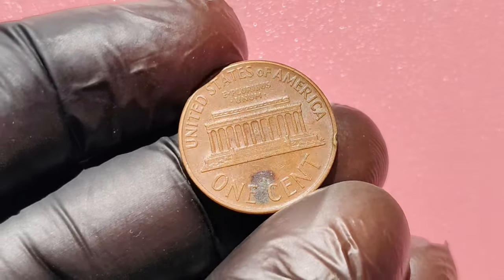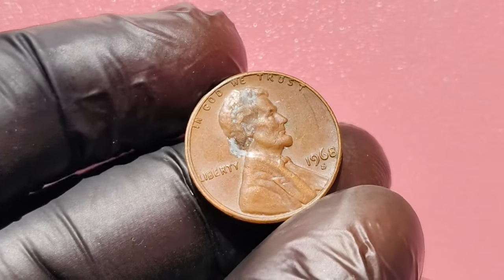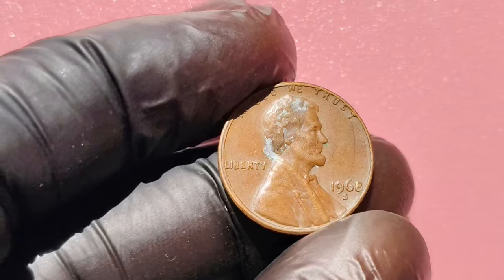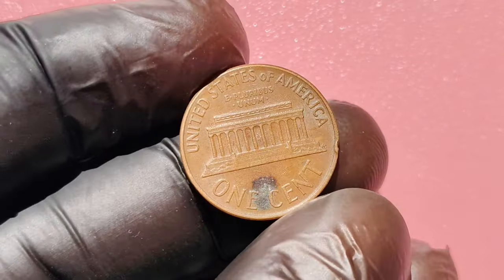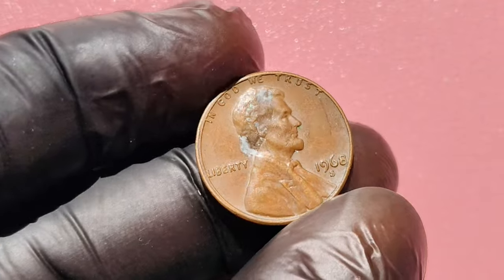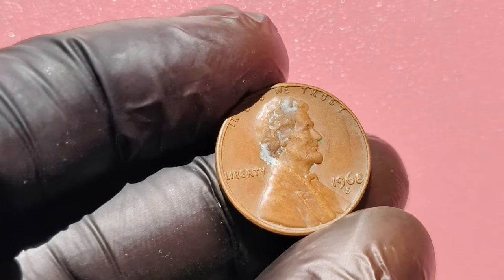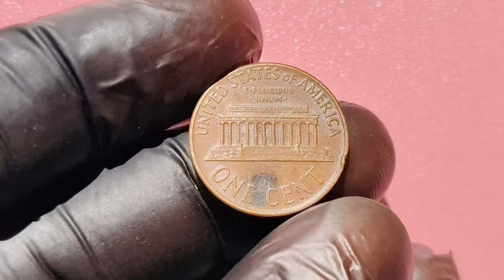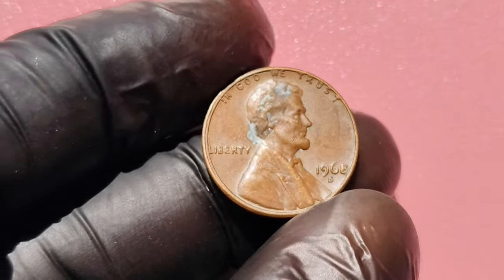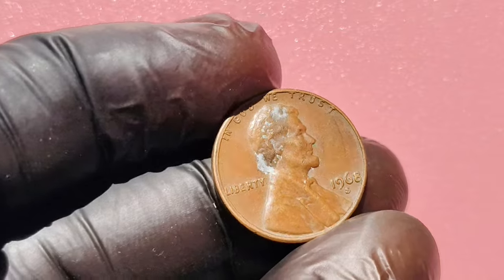Coins are graded on a scale from 1 to 70, with 70 being perfect, and the value of your 1968 S penny can dramatically increase based on its condition. A well-preserved proof coin can fetch upwards of $1.8 million at auction. Look for a smooth, shiny surface without any scratches or marks. A deep, rich copper color indicates a higher-quality coin. Ensure it has the S Mint Mark. To identify a valuable 1968 S penny: check the reverse side for the S Mint Mark, inspect for details and surface quality, and look up recent auction results to gauge current market value. If you have a 1968 S penny, take the time to have it appraised by a professional to know its true worth.